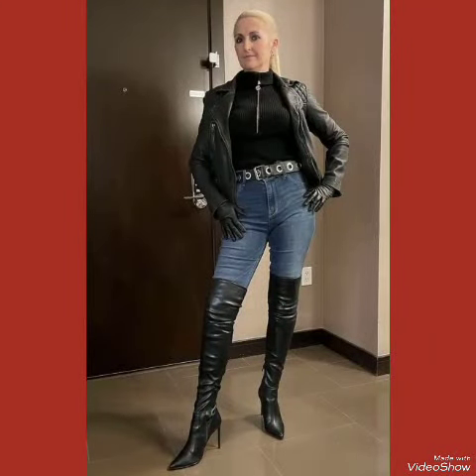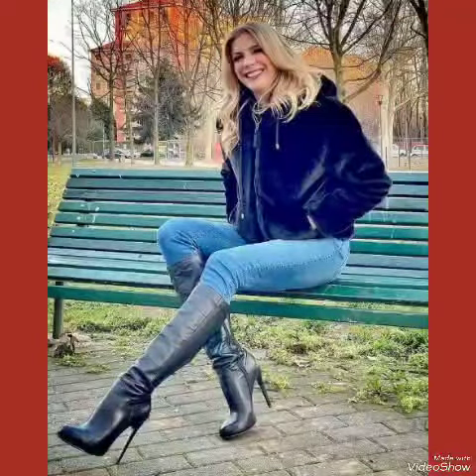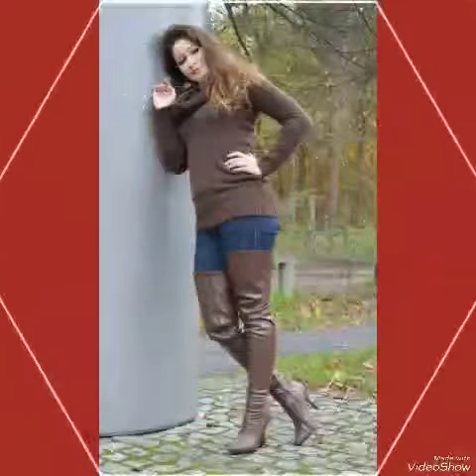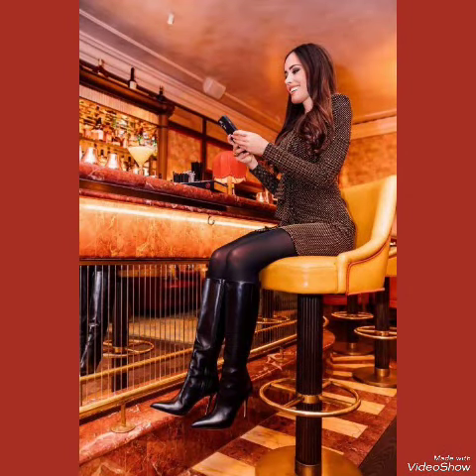In this video you can see beautiful colors and beautiful designs of leather thigh high heel boots for ladies of 2024. All these designs are very fabulous, unique, stylish, and stunning. I suggest you must watch this video to learn more designs and ideas, and also like, share, and subscribe to my channel.